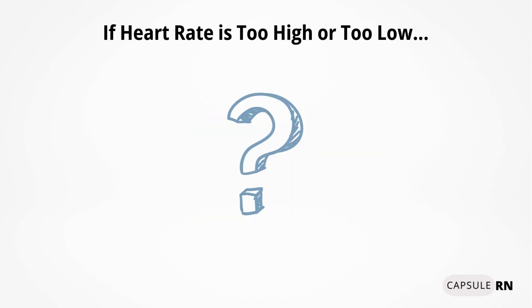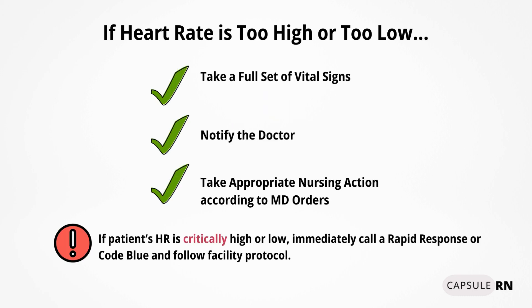What do you do if the heart rate is too high or too low? There are three things you want to do: take a full set of vital signs, notify the doctor, and take appropriate nursing action as ordered to help treat the cause of the problem.